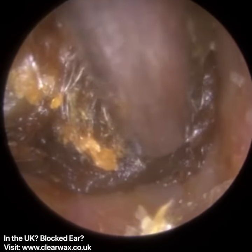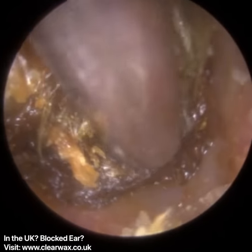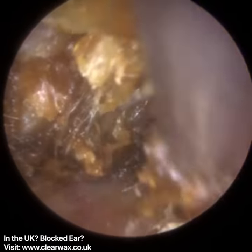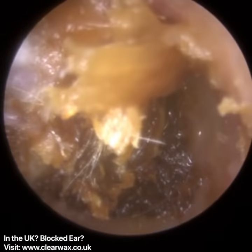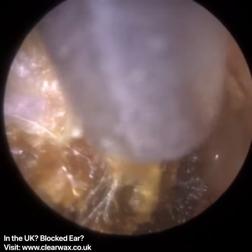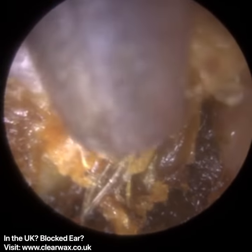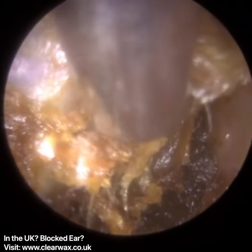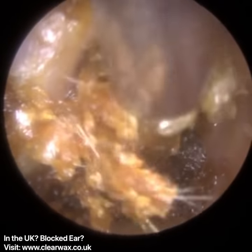So a polyp is a fleshy growth. Sometimes polyps — in some parts of the body, like the colon — can be cancerous. Typically, from what I've read, polyps in the ear are generally not cancerous and they're only removed if it's absolutely necessary. And with nasal polyps, they do have a tendency of growing back.